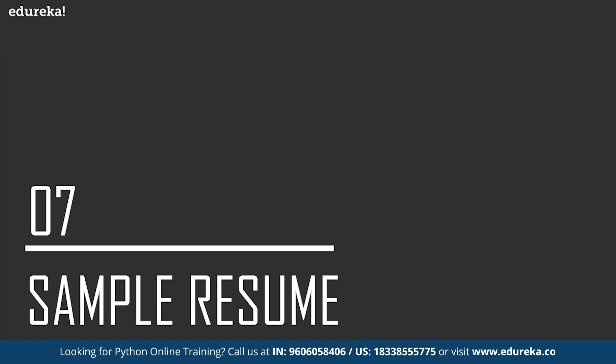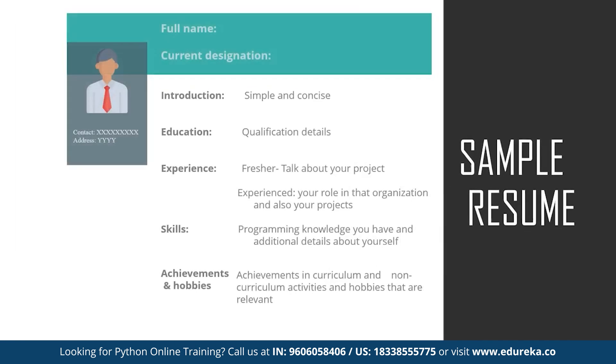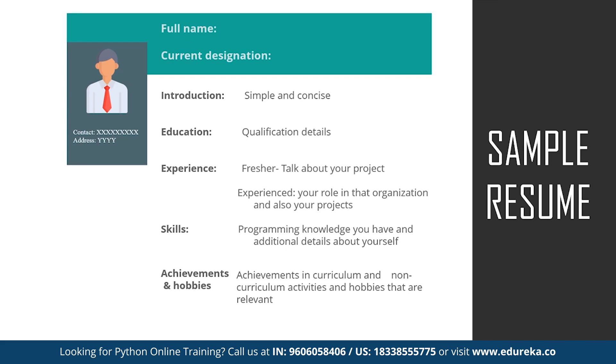Let's take a look at a sample resume. It starts with a header containing the full name, current designation, contact information, and a photo — very concise and professional. Then there's a brief introduction, followed by education details. For experience, if you're a fresher mention your college projects; if experienced, mention your role and projects in your organization. Next comes the skills section — freshers should mention everything they know, while experienced professionals should use the functional approach. Finally, keep a short section for achievements and hobbies relevant to your career.